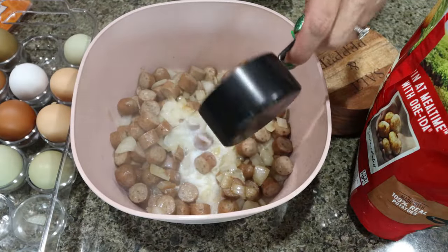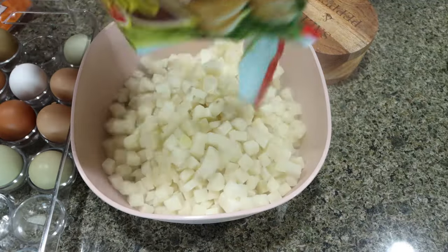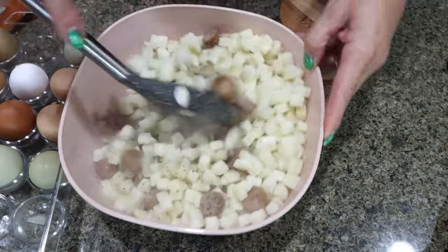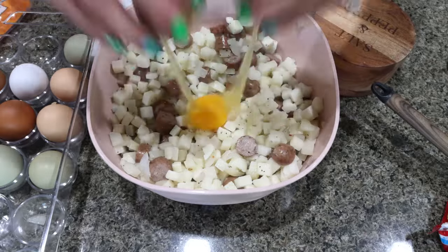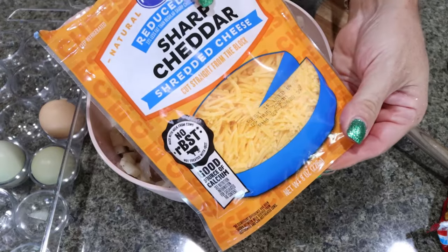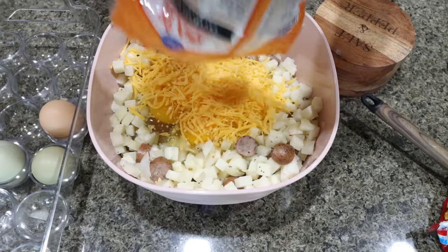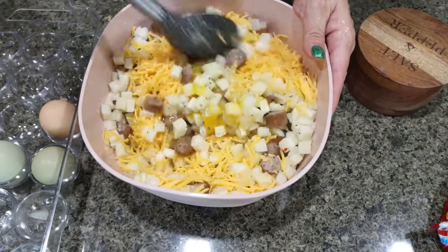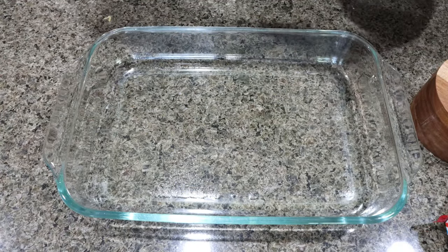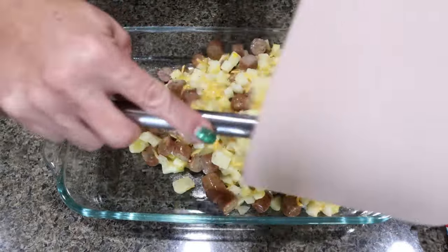We're adding half a cup of Fairlife milk, salt and pepper, our bags of frozen diced hash browns, and I'm going to give that a quick stir before we add in our eggs and our cheese. Now we're going to crack in seven whole eggs. Then we're going to use the whole bag of light cheese — two cups — but we're going to add one cup, half of the bag, to the casserole mix, and stir that together until everything is mixed through. Pour it into about a 9x13 baking dish sprayed with nonstick cooking spray and spread it out nice and even.